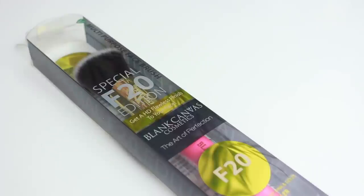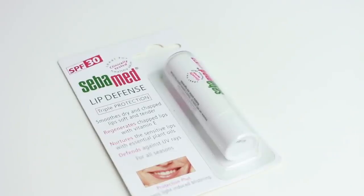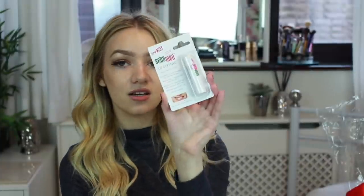This is the Blank Canvas Cosmetics F20 brush — the best seller, a multi-purpose face brush. And this is the Sebumed Lip Defense Triple Protection, which smooths dry and chapped lips to make them soft and tender. I'm definitely going to try this.